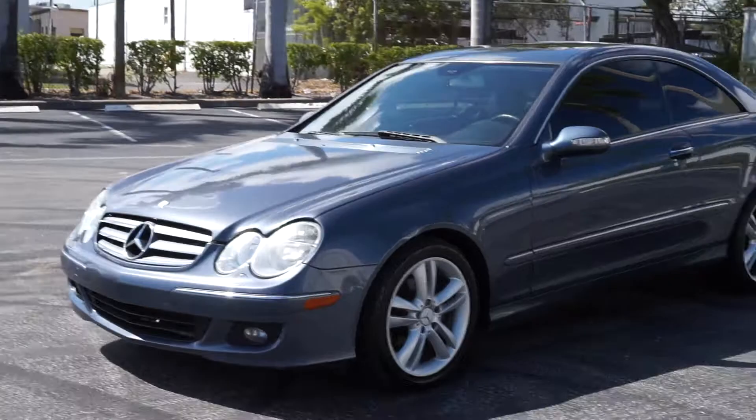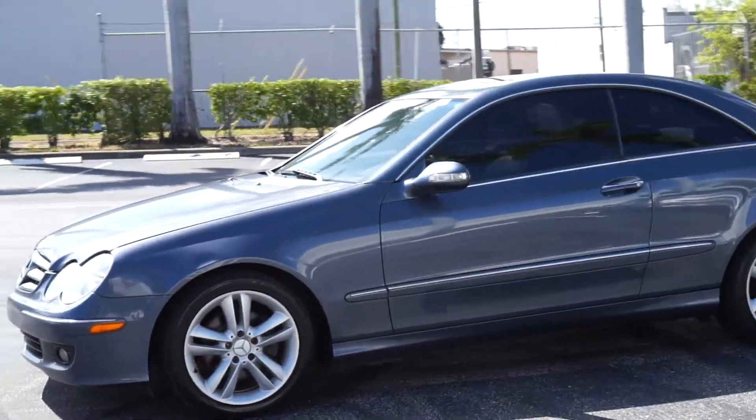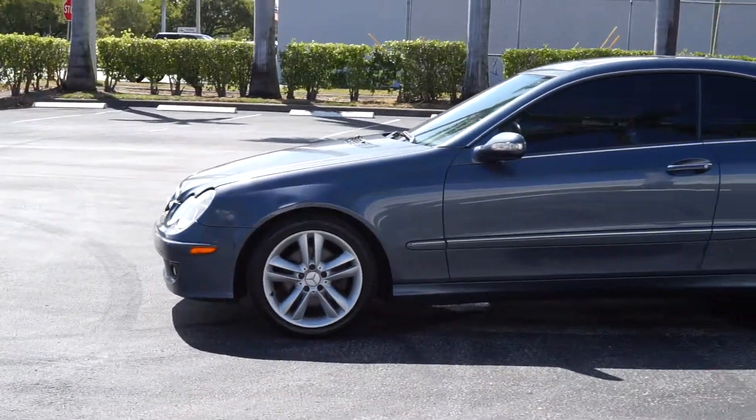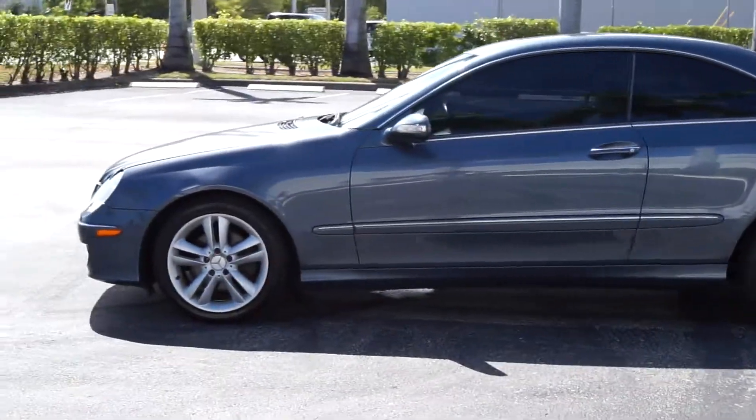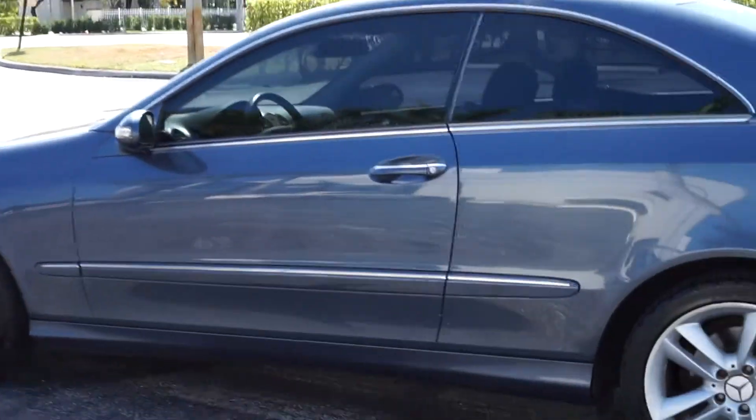We have these vehicles set up on auctions as well. Please don't wait till the end of an auction if you're interested in buying — call me right away. We do end our auctions early for buyers. Let's go ahead and open her up for you guys.